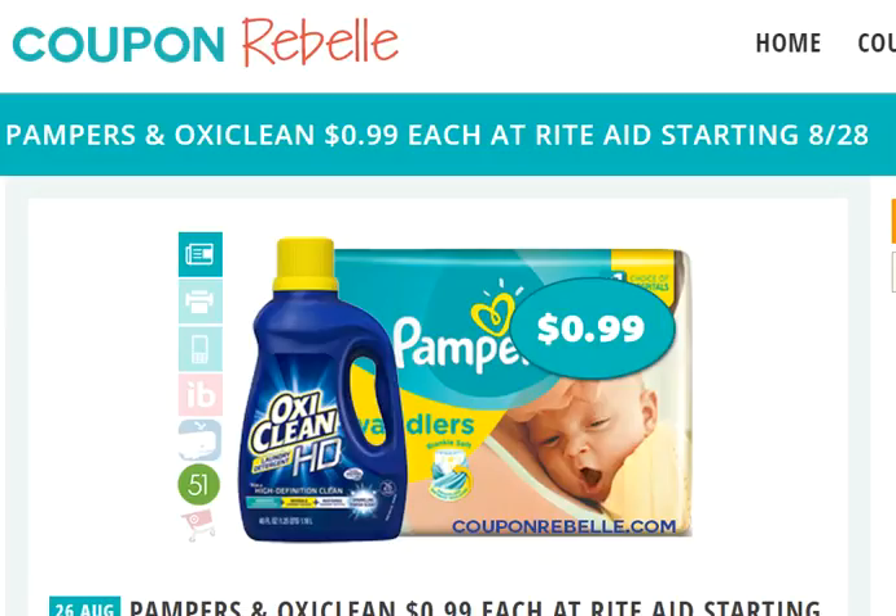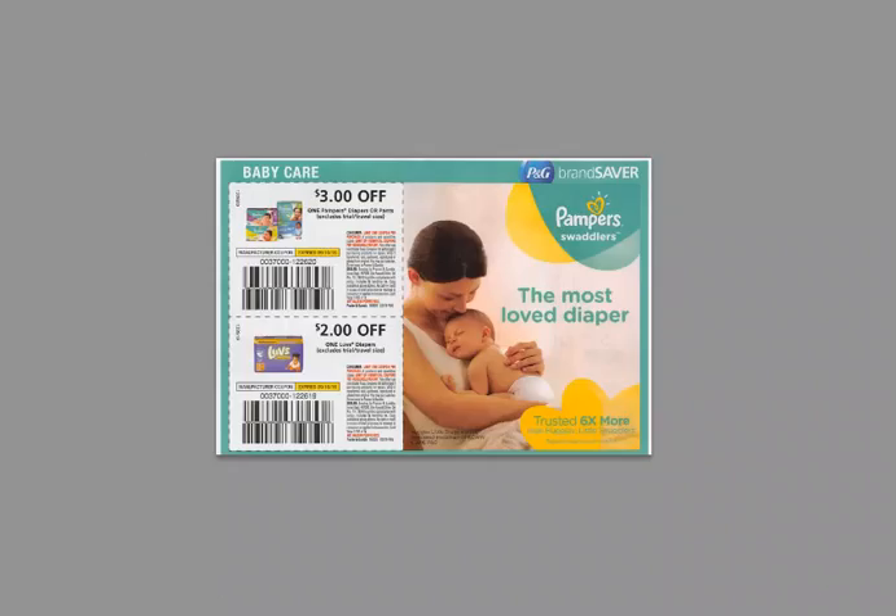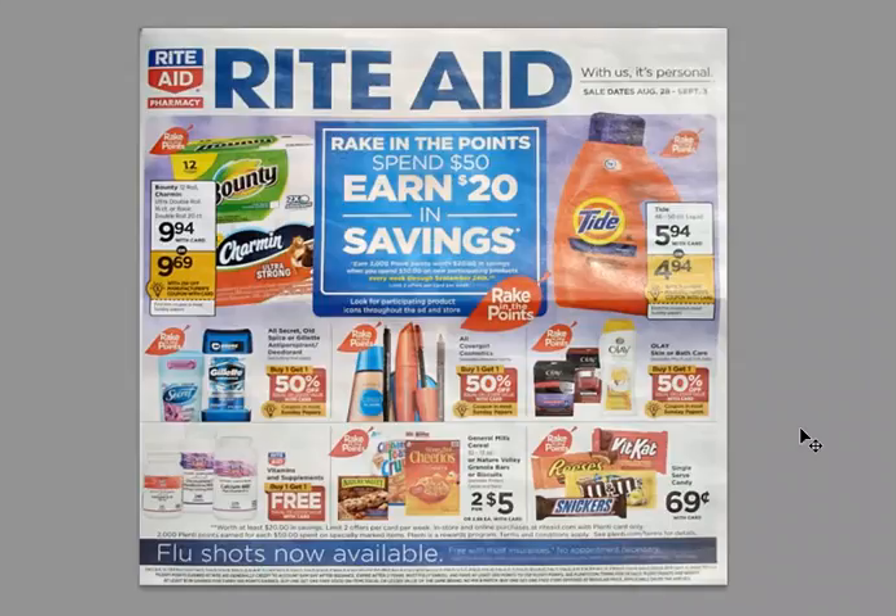Hi everyone, this is Rita with Coupon Rebel with another walkthrough deal. This one is actually a combo deal at Rite Aid starting tomorrow, August 28th. So if you're watching this video straight out of the oven you won't be able to do this right at this second, but starting tomorrow you can get an awesome deal on four jumbo packs of diapers and OxiClean — also four — so a total of eight items for 99 cents each.